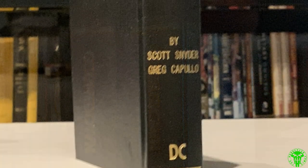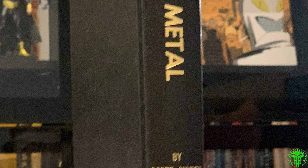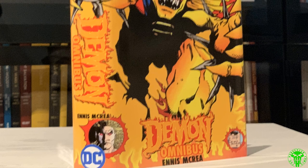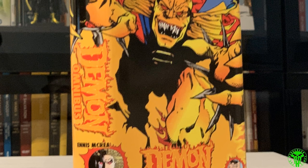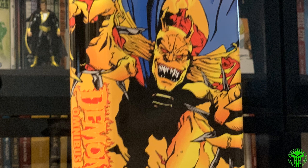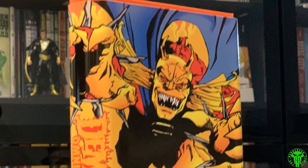Dark Knights Metal by Scott Snyder and Greg Capullo — I did a whole bit on this when I got my custom binds, check that out. Here we've got The Demon by Garth Ennis and John McCrea. Fantastic, fantastic run. This was another dust jacket designed by Ben. I recommend you check it out — you can still get these trade paperbacks, although they are getting harder to find. I just got the two volumes total and had those bound.